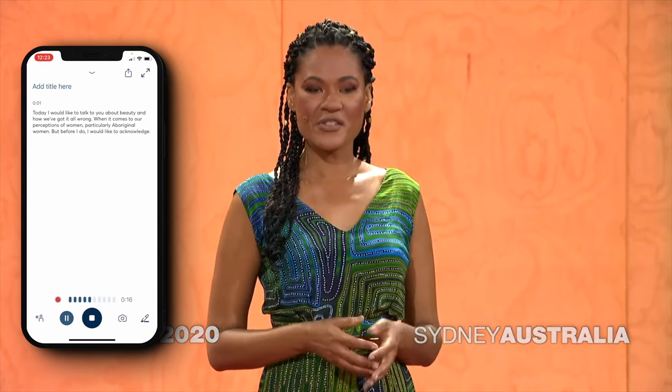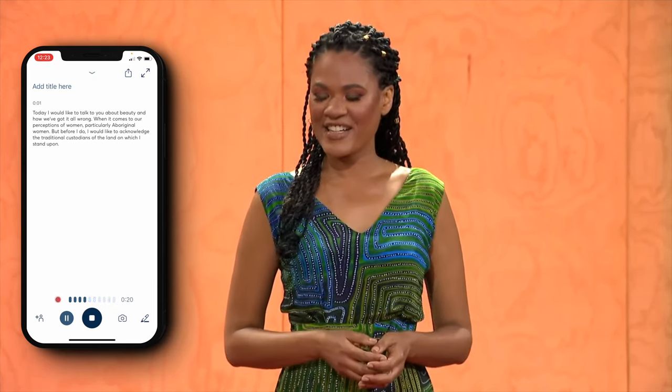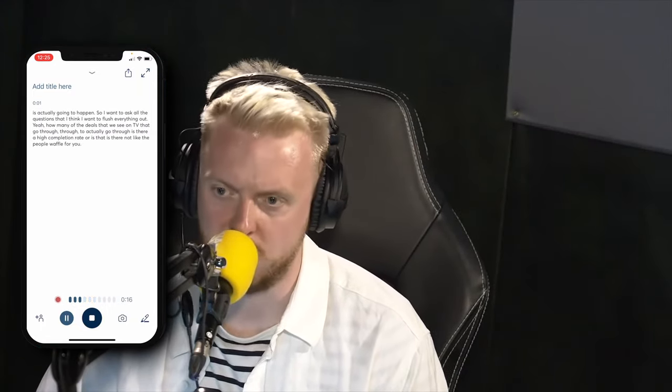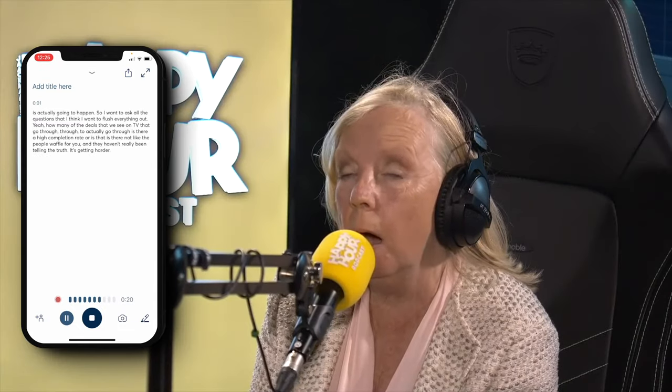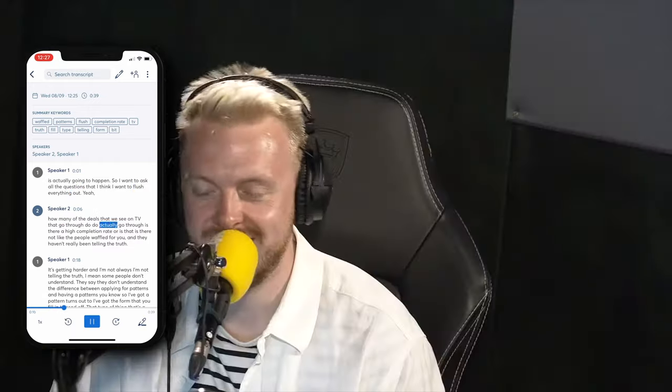Essentially, it works really well in real world settings, like perhaps recording a lecture or some random thoughts that you've had which you want to keep a track of. But it can also differentiate between different voices, and you can assign a person to each of those voices, which means this is a perfect tool for perhaps recording a team meeting or a podcast where multiple people are going to be speaking. And not only that, but because the audio file is saved at the same time, you can then go back to the transcription either on your device or via the web portal and click on words in the transcription to immediately begin playing the audio from that particular point.